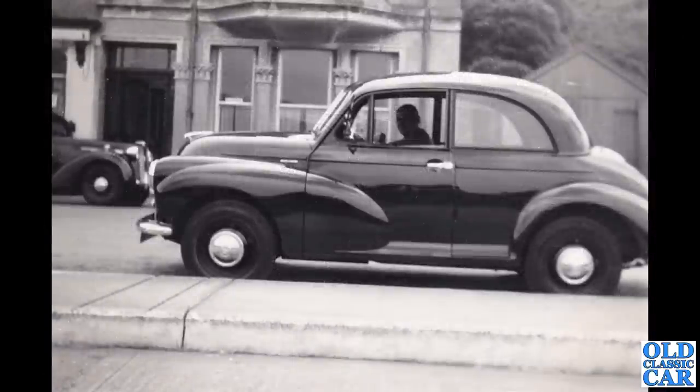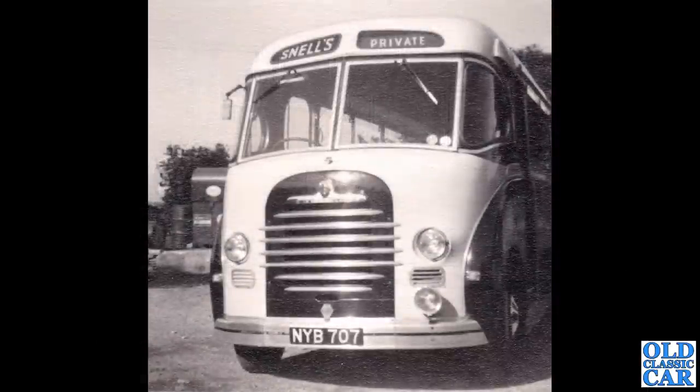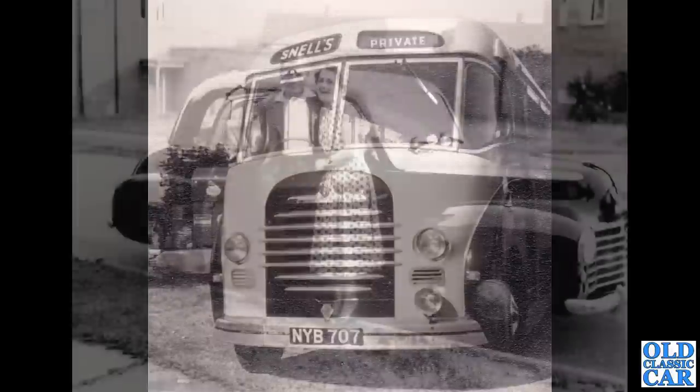A side-on view of a Morris Minor — a split-screen two-door Minor. You can just about see the semaphore indicator on the rear panel just behind the door edge; if a passenger left that sticking up when they got out they'd probably snap it off. It's got a long body molding underneath the rear side window. NYB 707 — and for once in this video, a Bedford SB coach. If you Google 'NYB 707' you'll see photographs of this vehicle in a very different livery — it was operated by Snells apparently.